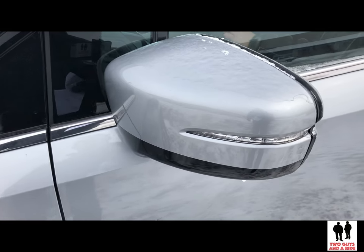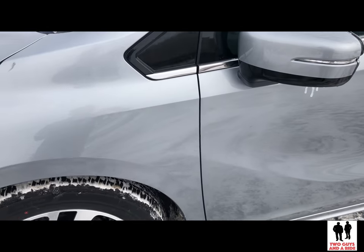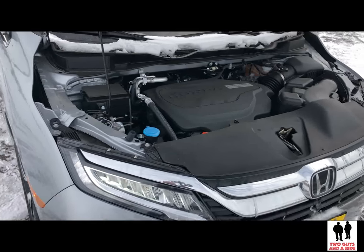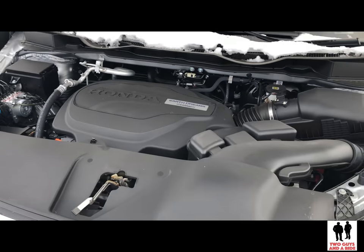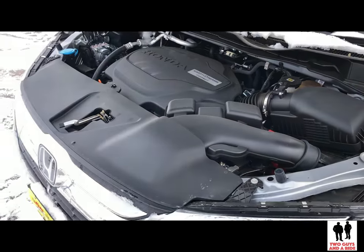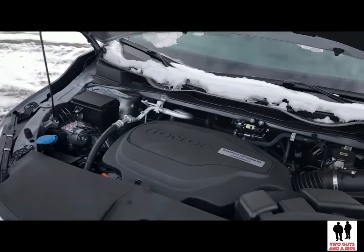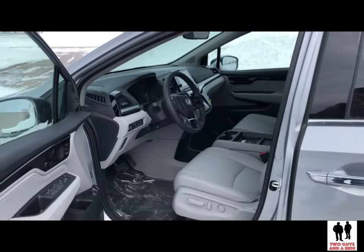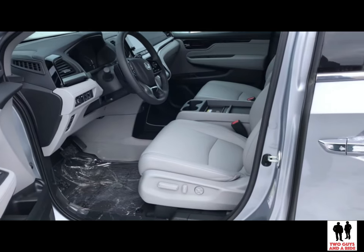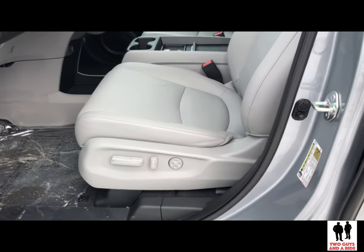There are turn signal indicators in the side rear view mirrors as well. All trim levels offer the same 3.5-liter 24-valve V6 producing 280 horsepower and 262 foot-pounds of torque with the Eco Assist system and variable cylinder management. The 2019 Honda Odyssey comes in five trim levels: the LX, EX, EXL, Touring, and Elite.